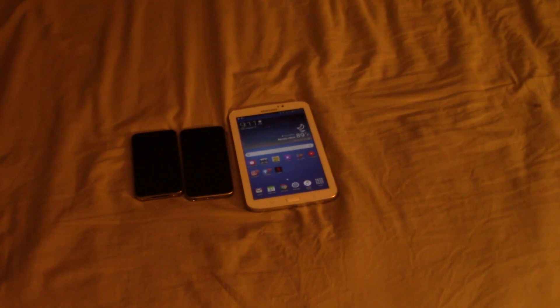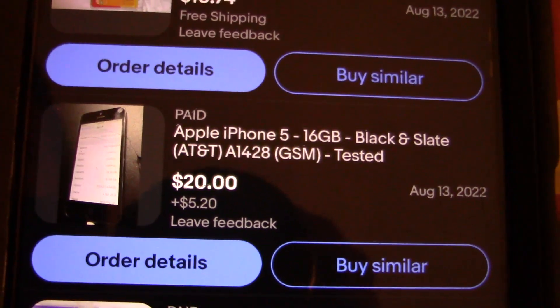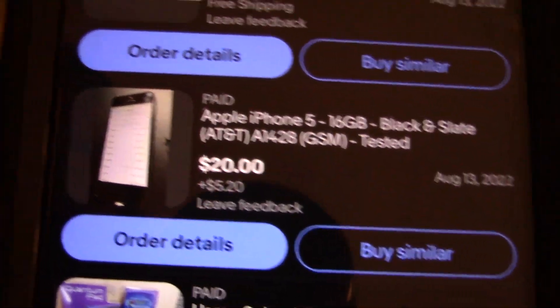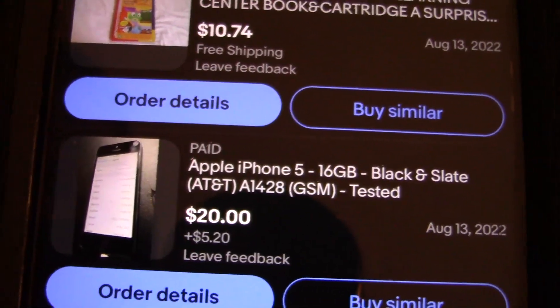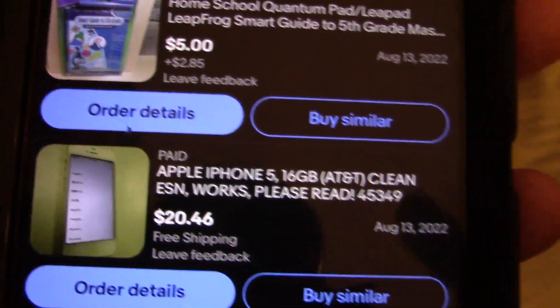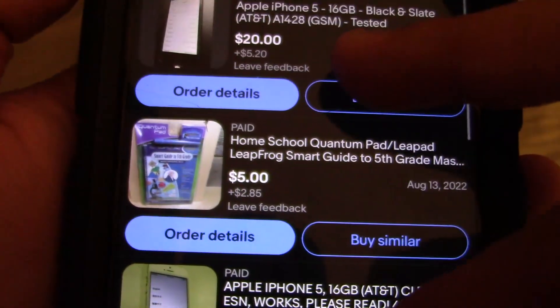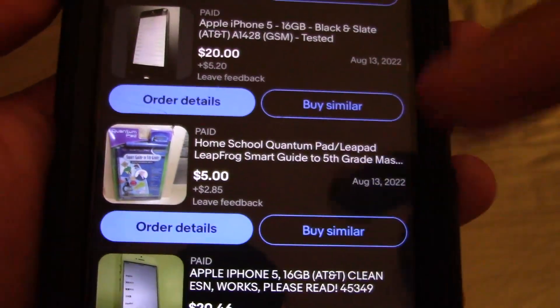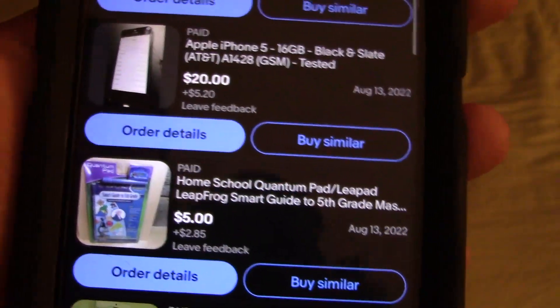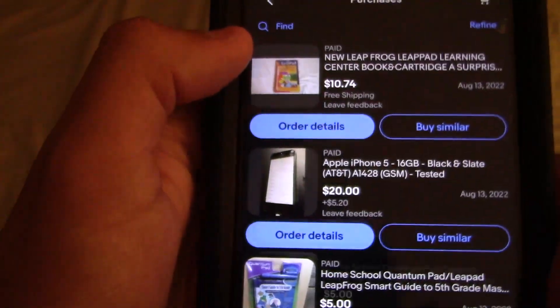Let me show you guys two more that are on the way right now. I got an iPhone 5 in black and slate — that was the original iPhone 5 I had. I also ordered a silver one. I'm going to downgrade one to iOS 8 and one to iOS 6. I also got some other books from my Quantum Pad. These might be the last series of books I get for a long while.